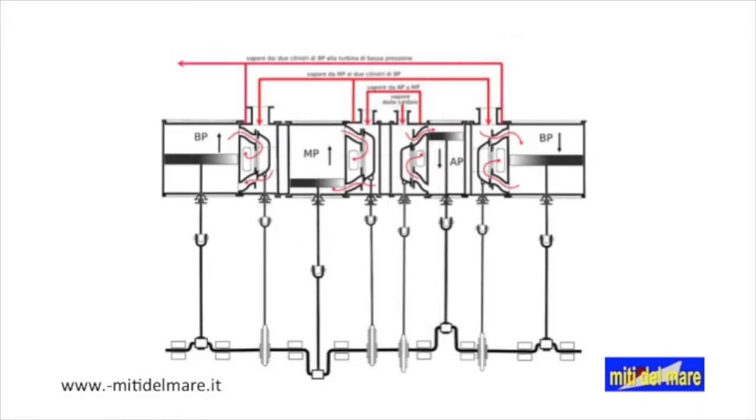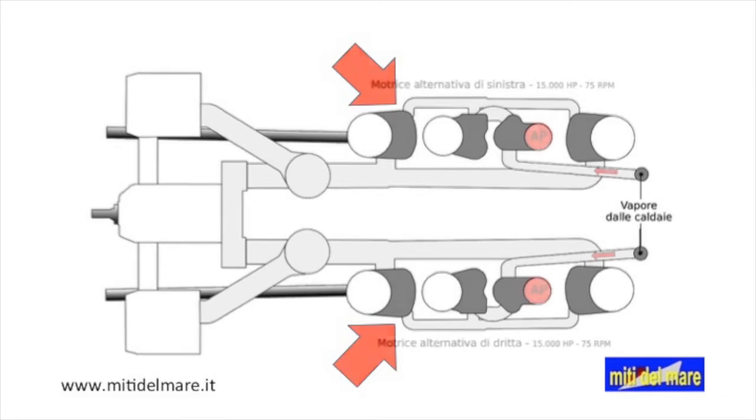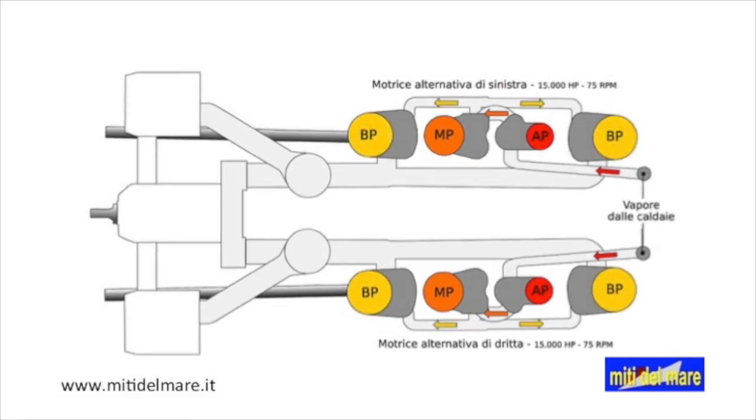This section indicates the position of the 4 cylinders of the engines installed on the Titanic. The two low-pressure cylinders are located at the ends of the machines. Now, in this scheme, we follow the path of steam. Through the two main valves, the steam reaches first the high-pressure cylinders, then the intermediate-pressure cylinders, and finally the low-pressure ones.